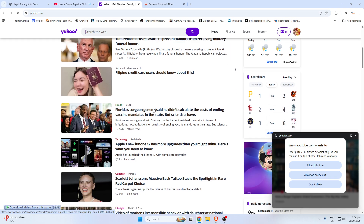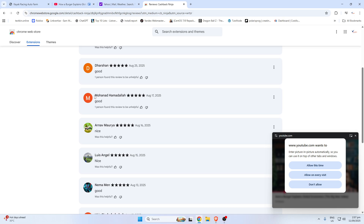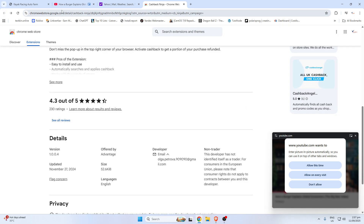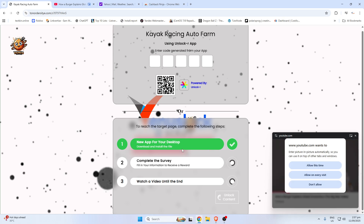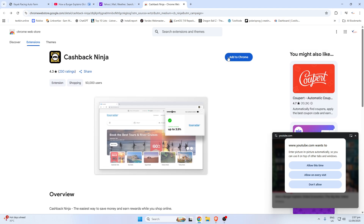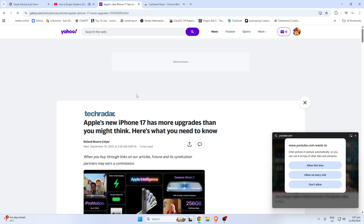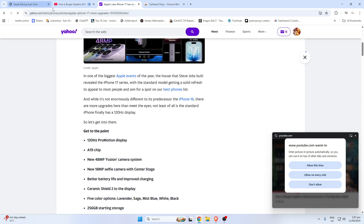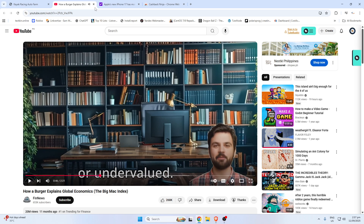It works like this: since the Big Mac is essentially the same in every country — a beef patty, lettuce, cheese, and bun — you'd think its price would be pretty similar worldwide. Well, not quite. The price of a Big Mac actually varies a lot depending on the country, and that's where the magic of the index comes in. By comparing the cost of a Big Mac in different countries and converting that price into US dollars using current exchange rates, we can see whether a currency is overvalued or undervalued.